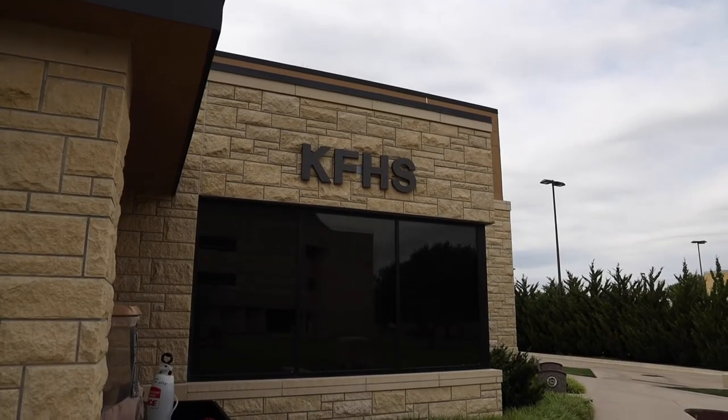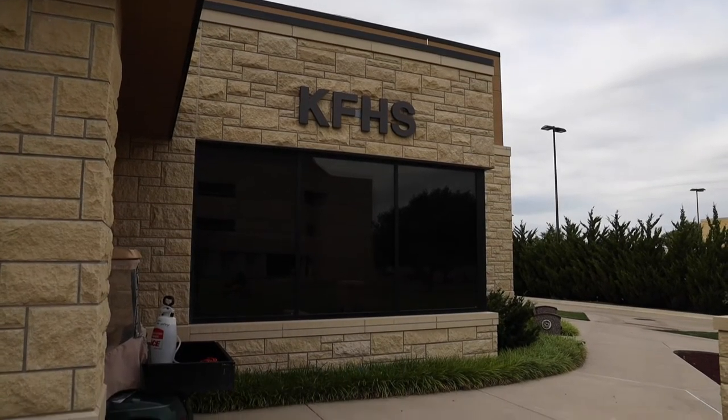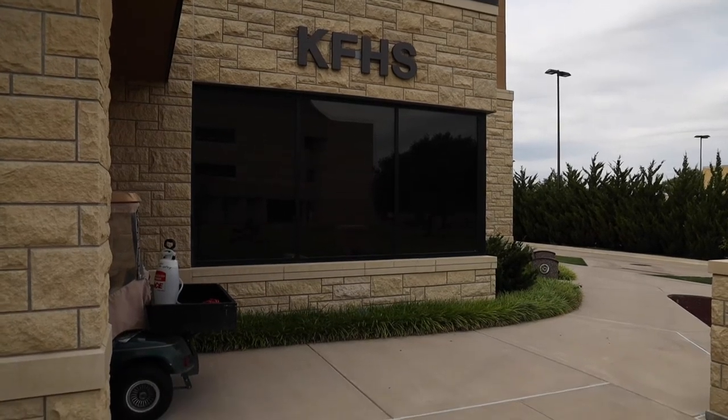Also inside of Hammond Hall, you're going to find our Office of University Relations and Marketing, as well as our virtual college. We have virtual students all over the world, not only within the domestic United States, but internationally as well.